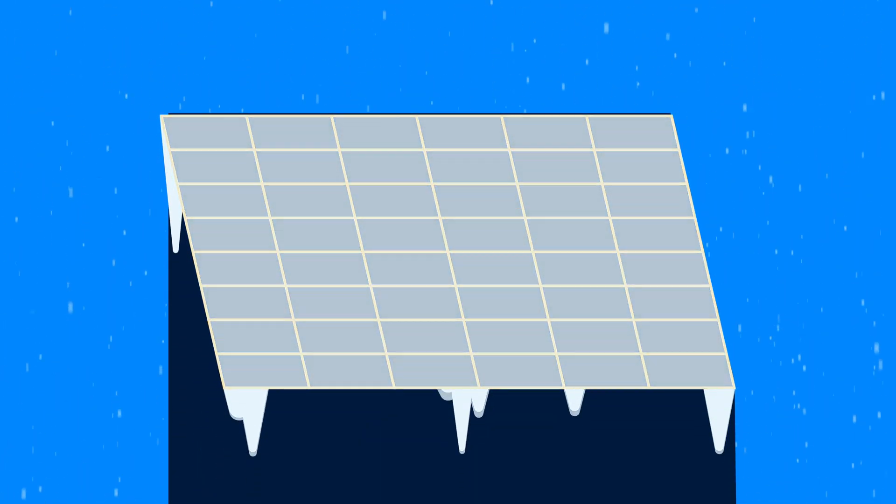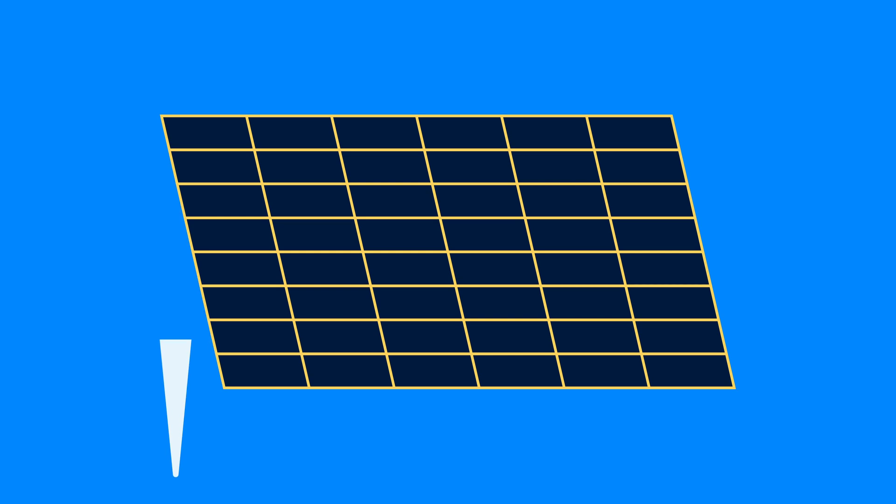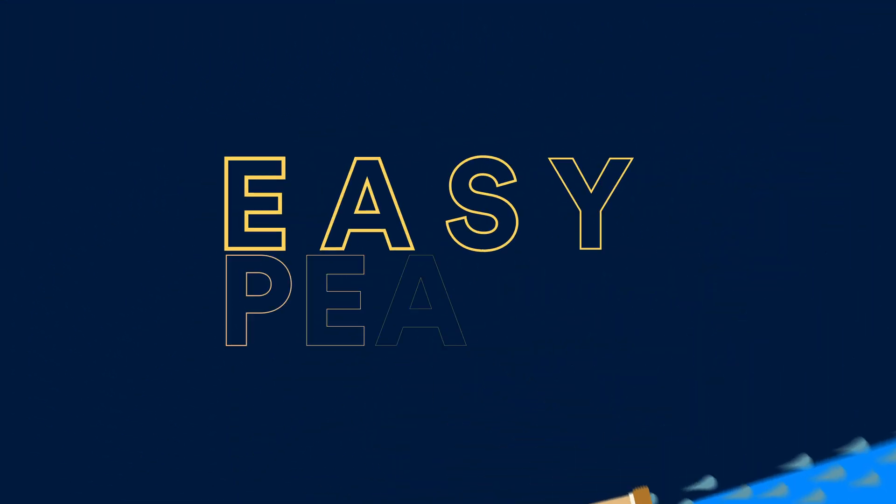Snow can be another culprit. Heavy snowfall can cover panels, blocking the light from the sun. Luckily, most of the time it melts off pretty quickly. And even if it doesn't, cleaning the panels is easy peasy.